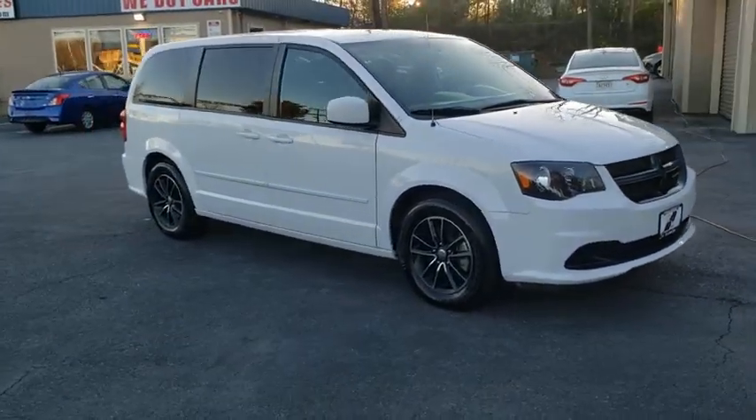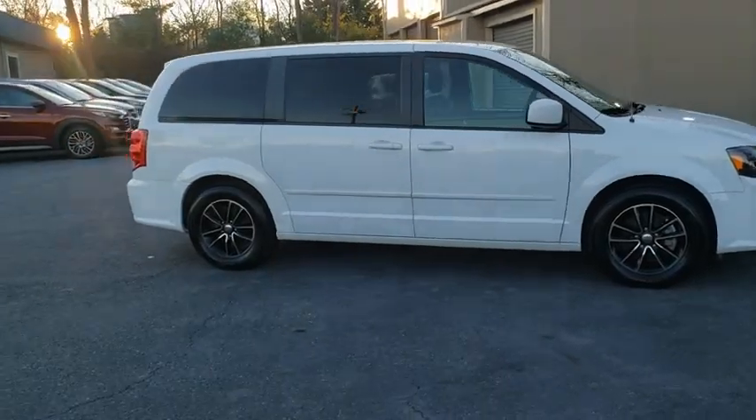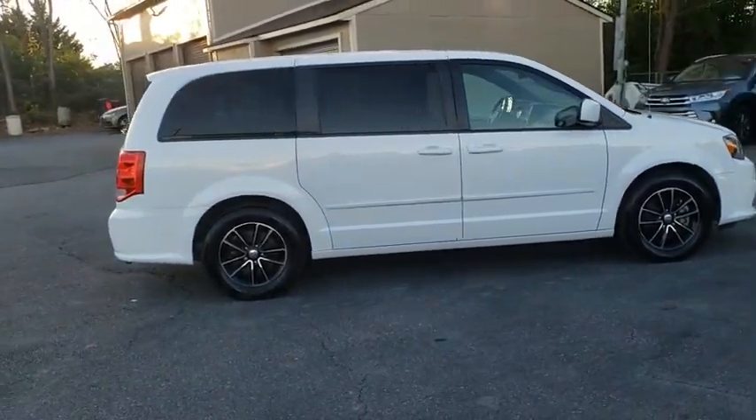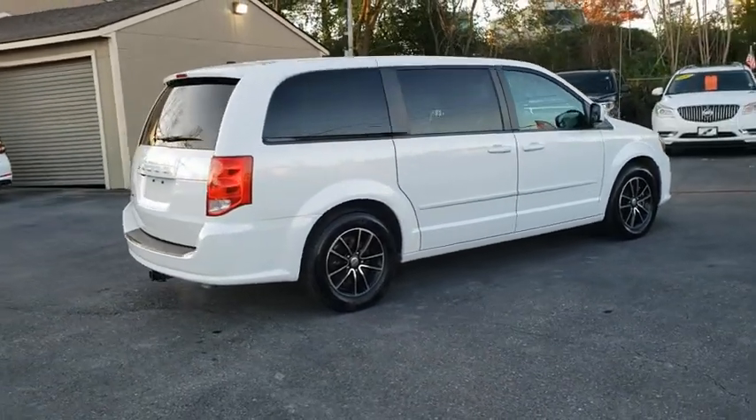Its vast interior is widely praised, with an innovative seating arrangement, versatile cargo storage, and enough entertainment features to keep the kids entertained on road trips. This vehicle has less than 55,000 miles.